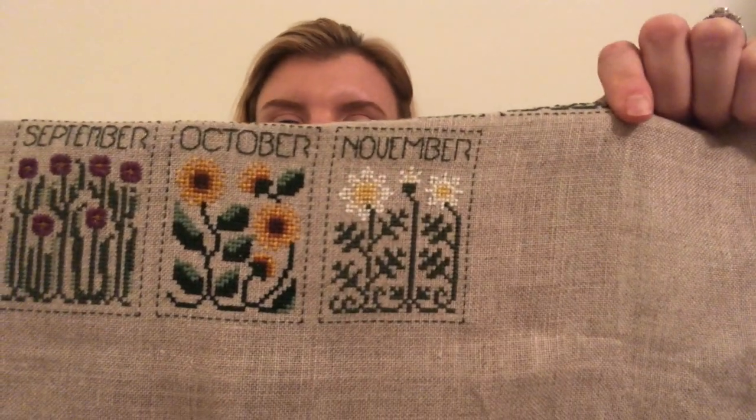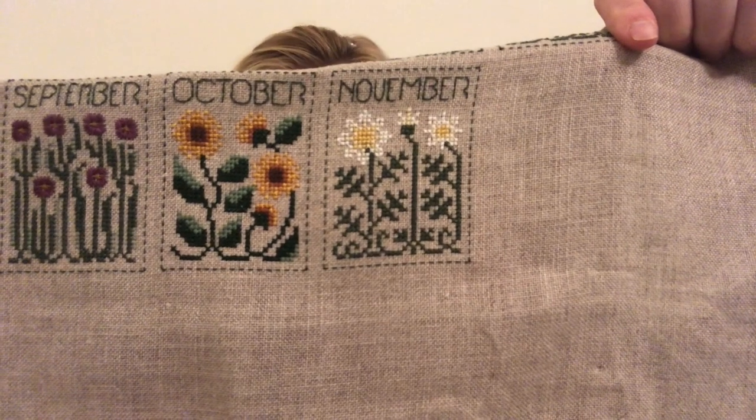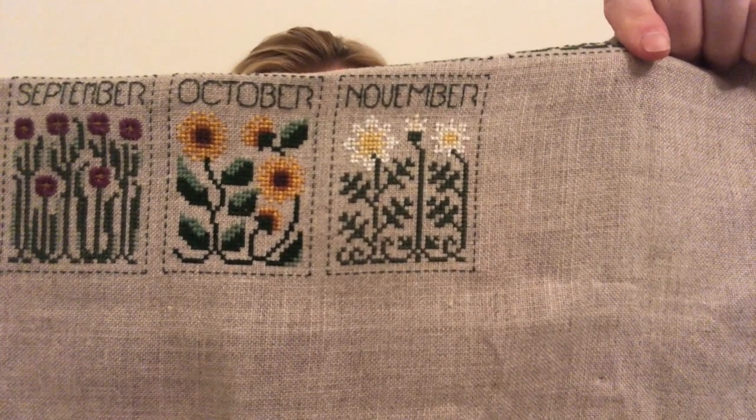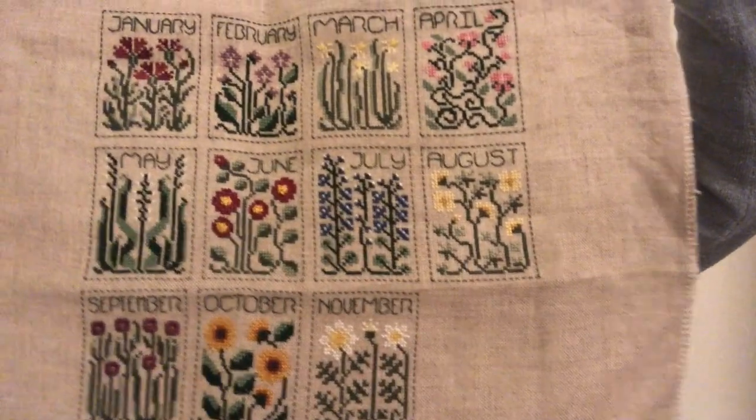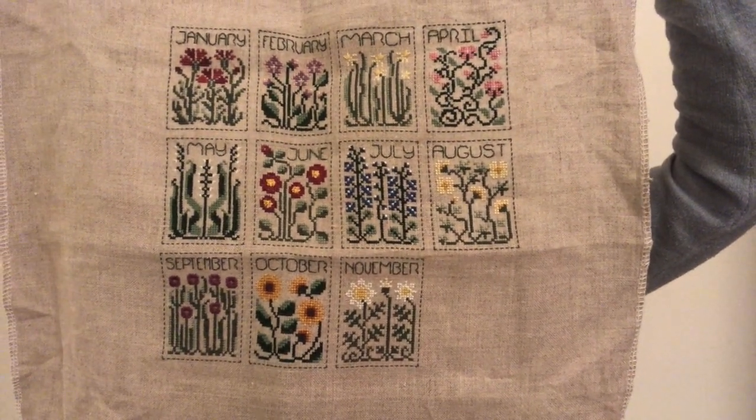The next WIP I worked on was my Year of Flowers by The Drawn Thread. I finished the November block just before or just after Thanksgiving. So I just have one more to go, which is December of course. By the end of the year I'll have this done, and that might be only my second WIP completed for the year of 2019.